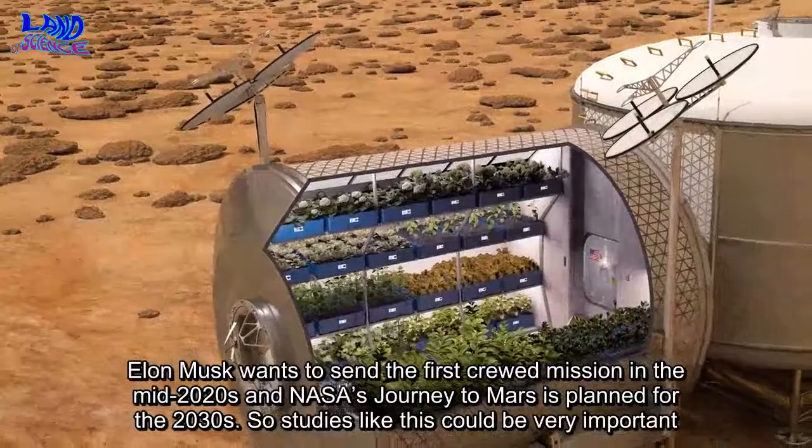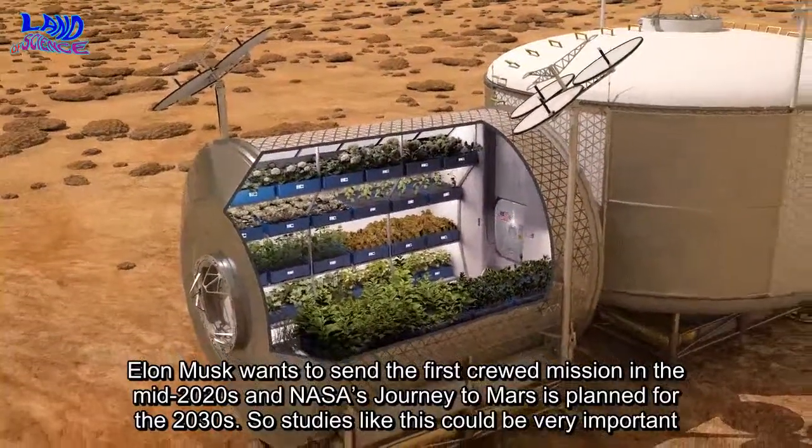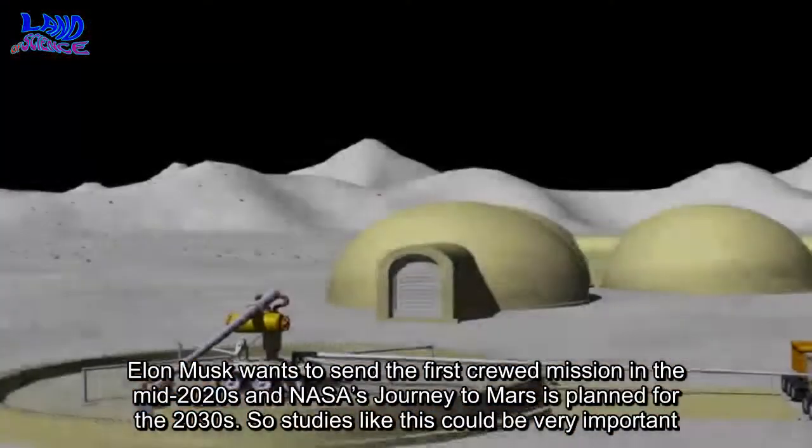Elon Musk wants to send the first crewed mission in the mid-2020s, and NASA's journey to Mars is planned for the 2030s. So studies like this could be very important.